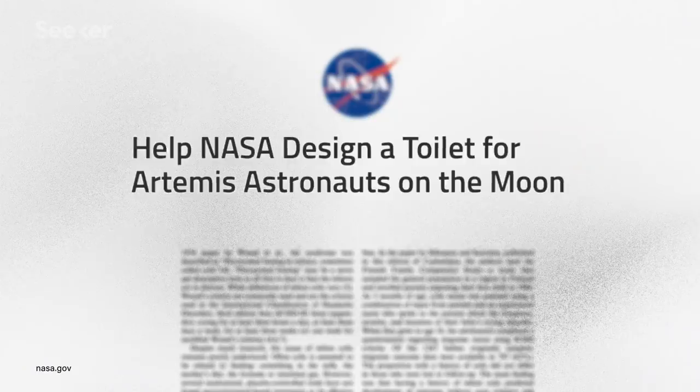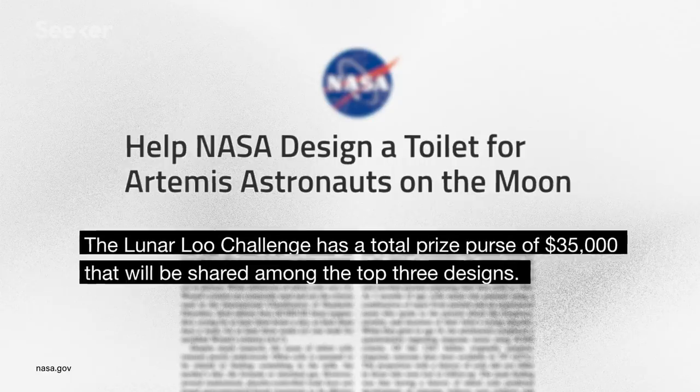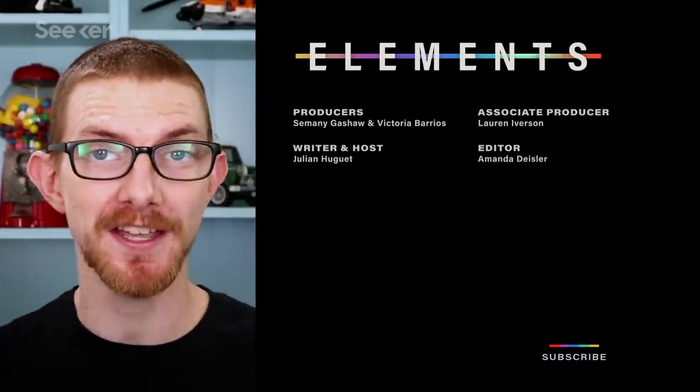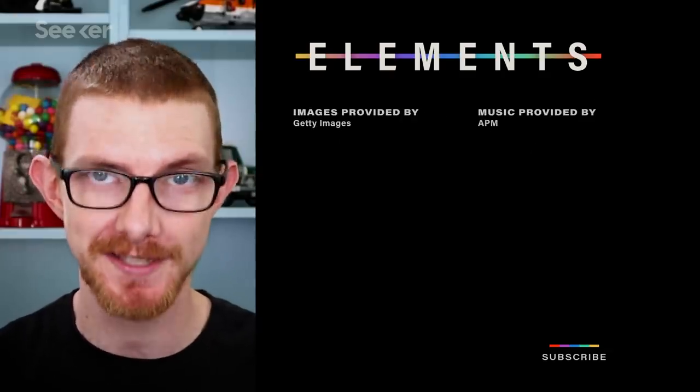Current space toilets only work in microgravity, so NASA has issued a challenge for designs that will work in lunar gravity as well. The prize is $35,000. Enter to win, and you could be flush with cash. If you like this video, check out this other one on the history of space toilets. Don't forget to subscribe and leave a comment, and I will see you next time on Seeker.